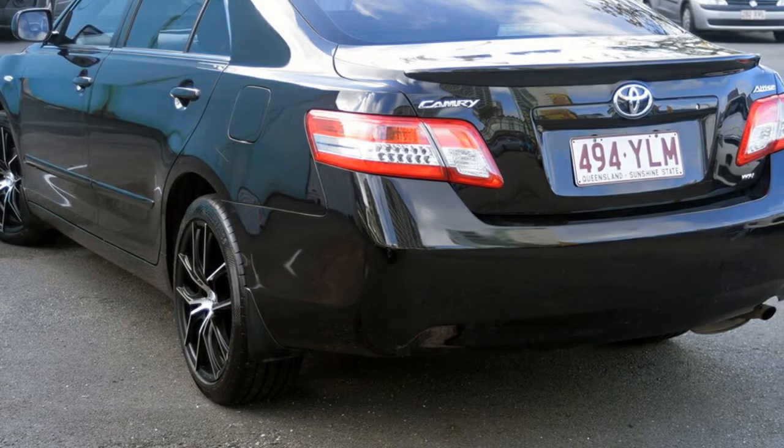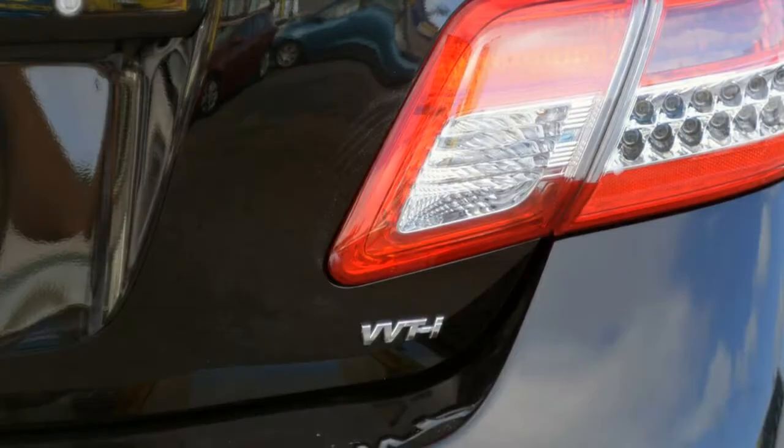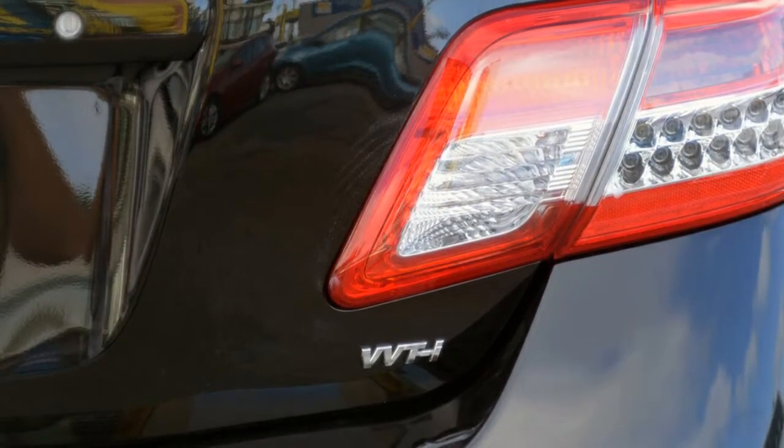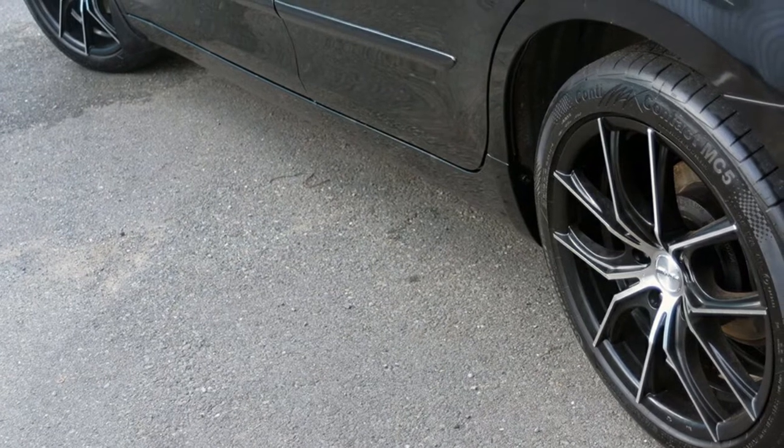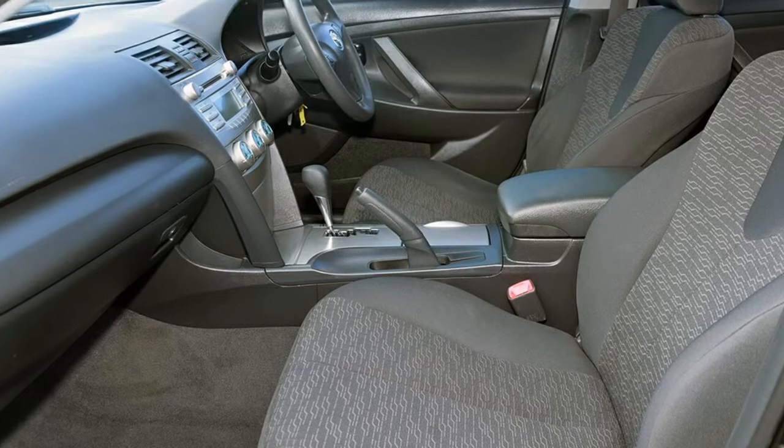This vehicle has all the features you could dream of: remote central locking, cruise control, power steering, air conditioning, and a CD player. The anti-lock braking system will help deliver you safely to your destination and more.